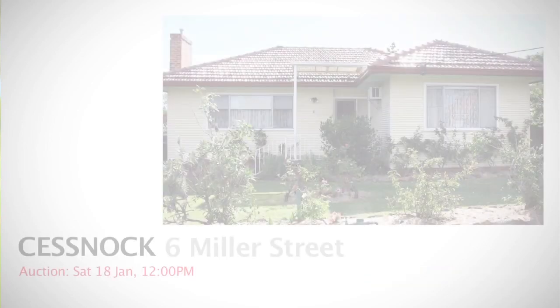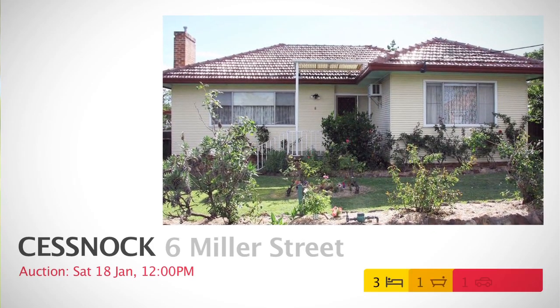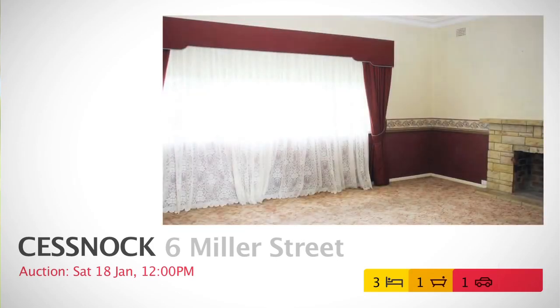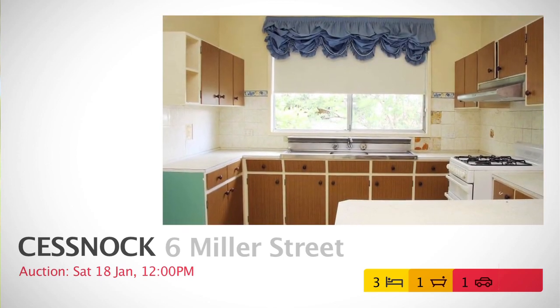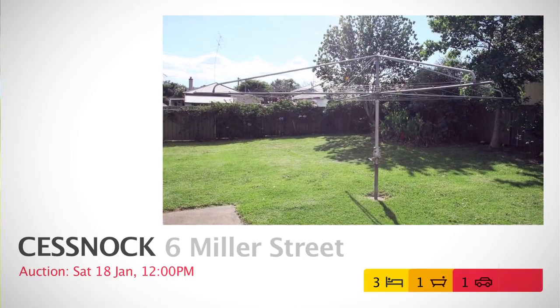One of our featured auctions for January 2014 is 6 Miller Street, Cessnock, located centrally to the CBD with only walking distance from schools, shops and transport, situated on a generous 800 square metre block with rear lane access. Definitely a must to inspect.